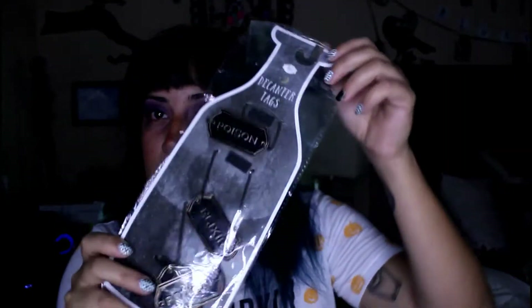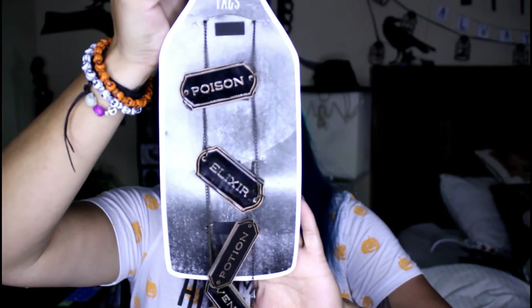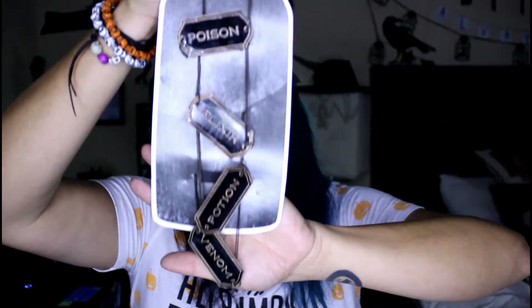I found these in the dollar section, the dollar spot — they're super cute labels. I'm not sure what I'm going to do with them but I just couldn't pass them up because they say things like 'poison,' 'elixir,' 'potion,' 'venom.' They're like decanter tags so you put them on your bottles of whatever.